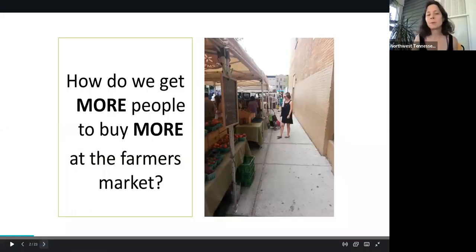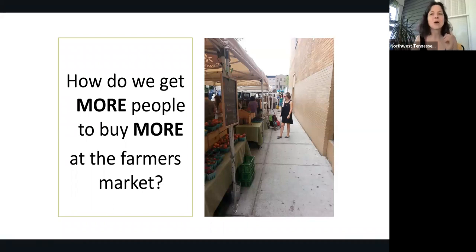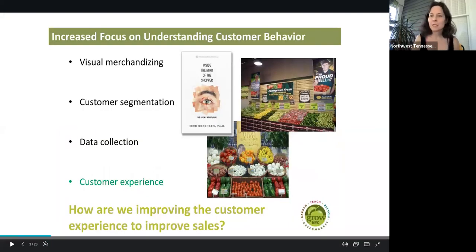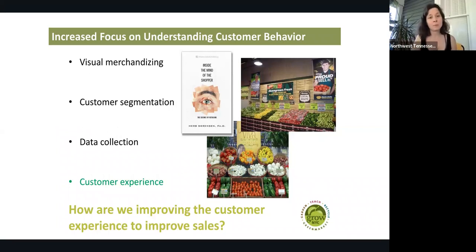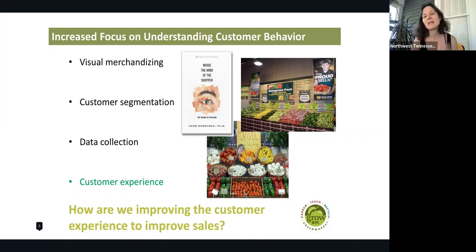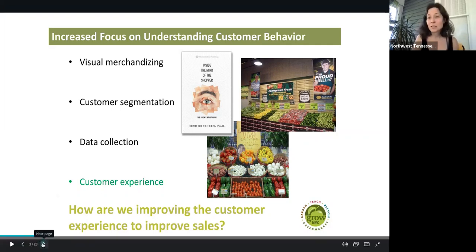So how do we get more people to buy more at the farmers market? This is always a good question. Today we're going to go over a couple different mechanisms to increase your sales at your farmers market. One is visual merchandising — how do people see things with their eyes? Customer segmentation, data collection, and customer experience. The main question is how are we improving the customer experience to improve sales? It's all about the experience at farmers markets. Each of us has different flavors to offer to our communities, and each farmer's market, especially in Northwest Tennessee, is very unique in how they serve their customers and their community.